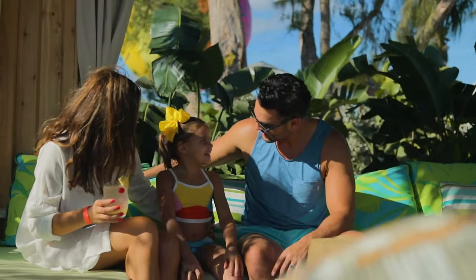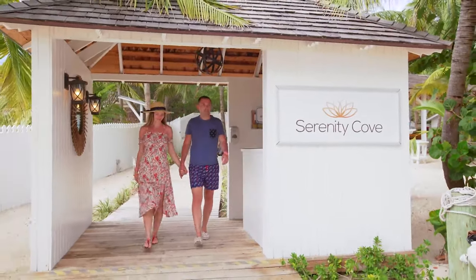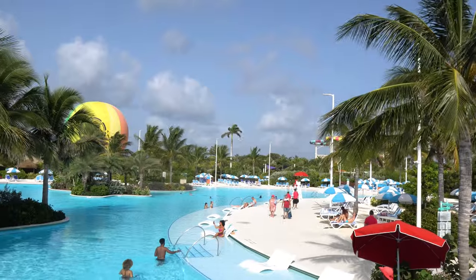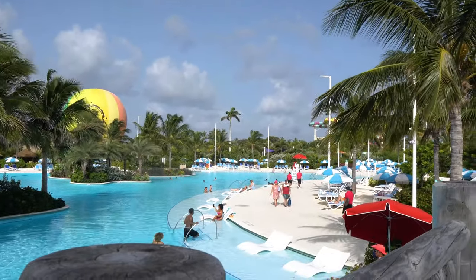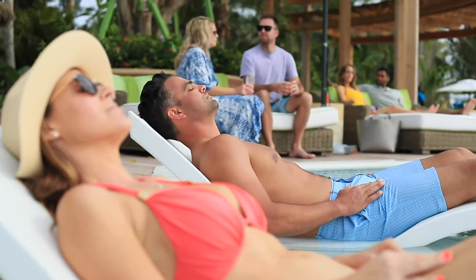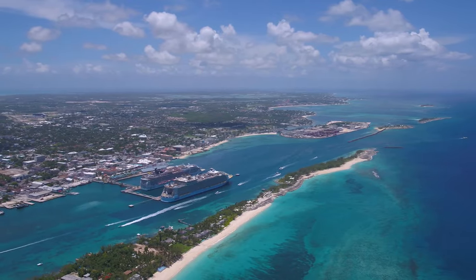Packing for a Bahamas cruise can be a little different than packing for a Caribbean cruise, especially if one is longer, because packing for a cruise means you get to enjoy your vacation as much as possible without having to worry about forgetting essential items — or, more importantly when it comes to the Bahamas, bringing extra stuff and having that extra weight to lug around. From packing lightweight clothing to remembering sunscreen and comfortable shoes, this is our list of the top items to pack for a cruise to the Bahamas.